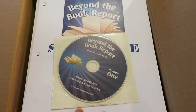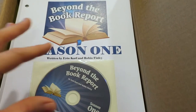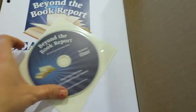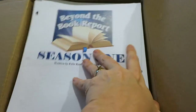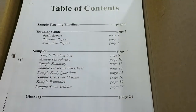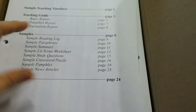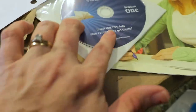They also have the Beyond the Book Report part, and I've already opened it. It's divided into Season One, Two, and Three to do over three years. After we've used this I will give a more in-depth spotlight on it, but since I've not used it I can't really give much. But it comes three-hole punched, which I think is handy. They give you your teacher guide and then all your samples, and your other things to print out are on your CD.